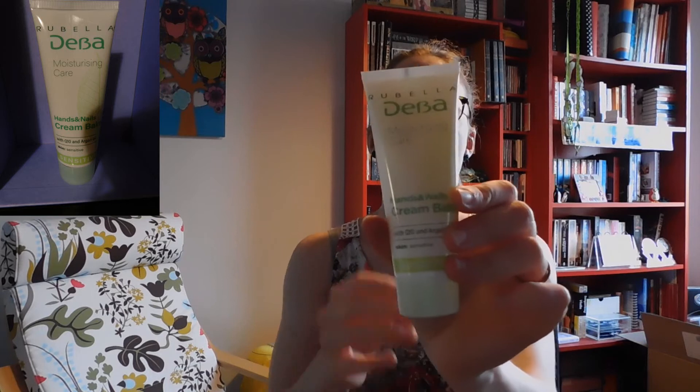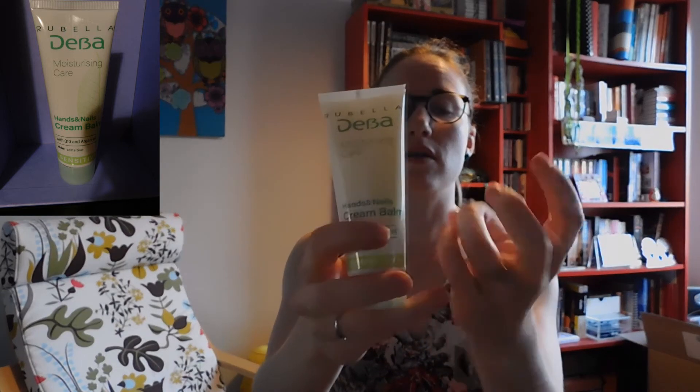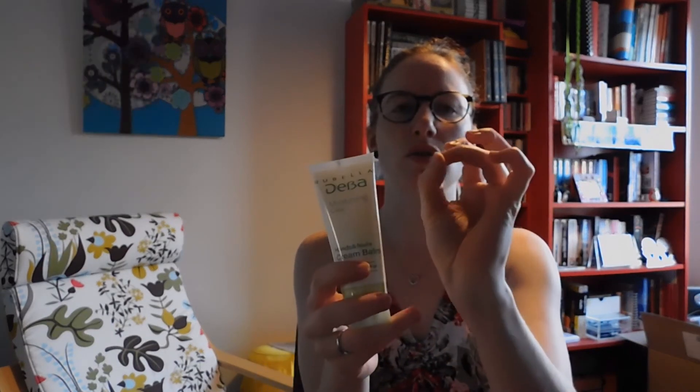Then we've got from Rubella Deba a moisturizing care — a hands and nail cream balm. I do like it very much because I do tend to pick on the sides of my nails and they're always like... yeah, so I guess this is gonna be very useful.